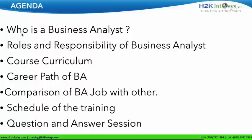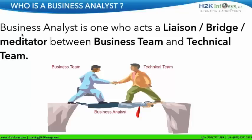Today I'm here to give you some basic information about the business analysis course. As part of that, we will see who a business analyst is, the roles and responsibilities of a BA, the course curriculum, career path of a business analyst, a comparison between BA jobs and other jobs in IT, and the schedule of the training. Very importantly, I would like to take questions at the end.